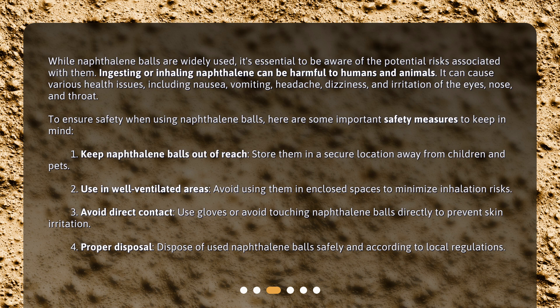To ensure safety when using naphthalene balls, here are some important safety measures to keep in mind. One: keep naphthalene balls out of reach — store them in a secure location away from children and pets. Two: use in well-ventilated areas — avoid using them in enclosed spaces to minimize inhalation risks. Three: avoid direct contact — use gloves or avoid touching naphthalene balls directly to prevent skin irritation. Four: proper disposal — dispose of used naphthalene balls safely and according to local regulations.